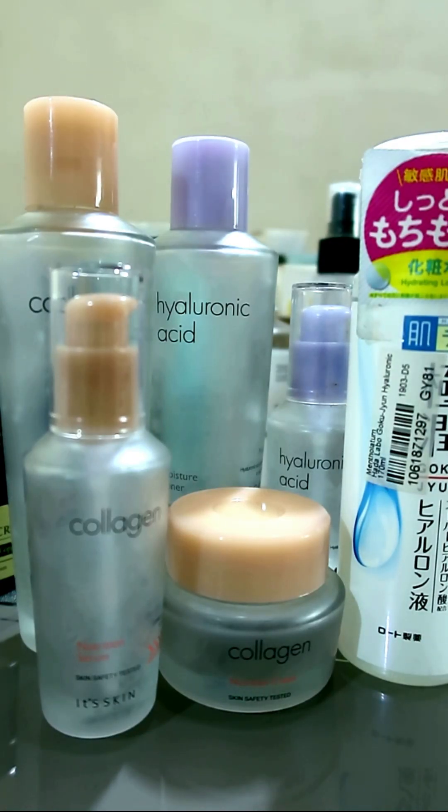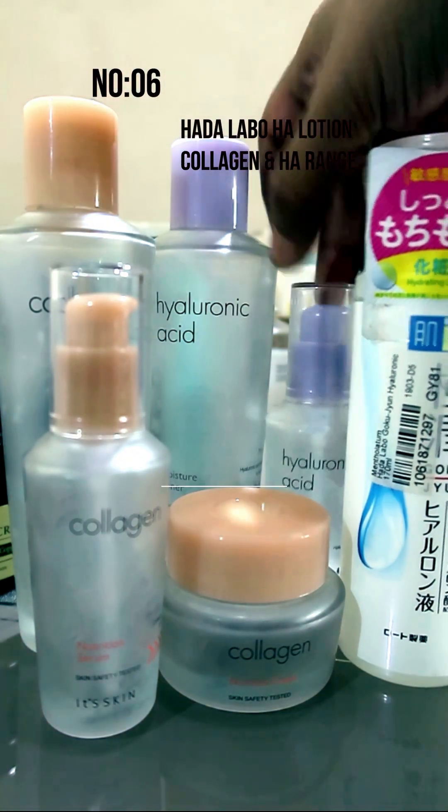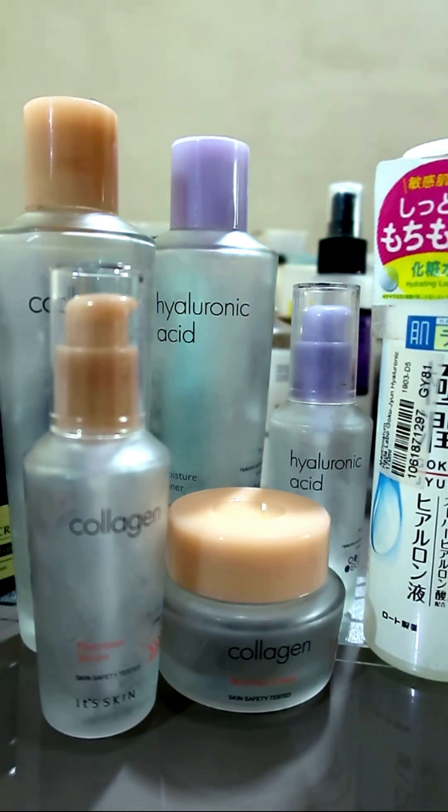Number 6 is the nourishing range: the Itskin collagen, the Itskin hyaluronic black, and the Hada Labo Gokujyun — a Japanese brand — which also has hyaluronic acid. Must-haves.